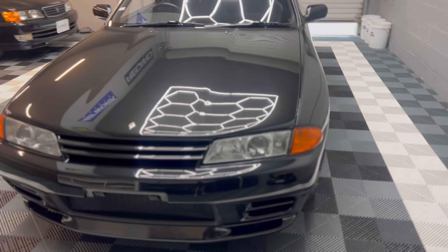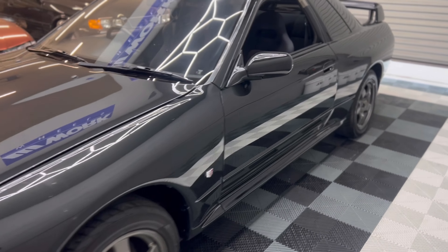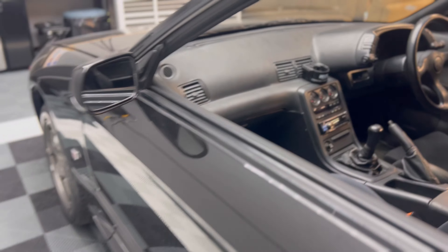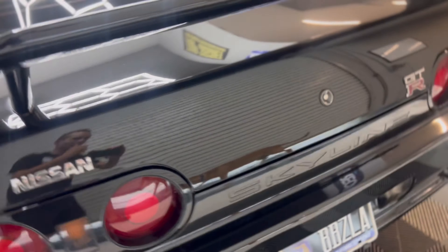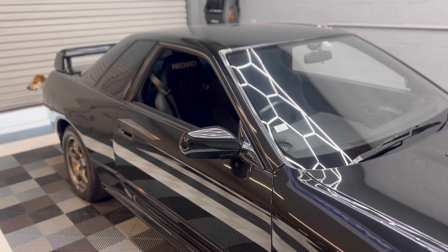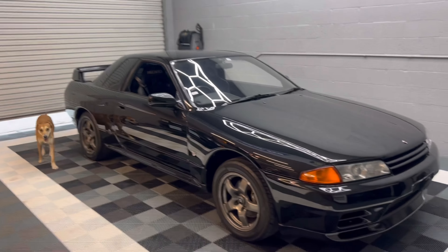This is a 1992 R32 Skyline GTR that I picked up just about two years ago. This car came from Craft Sports JDM over in Naples, Florida. It's a beautiful example of a Series 2 R32 GTR — completely stock outside of the Kakimoto cat-back exhaust and a Recaro driver seat. Super mint. The car has been paint corrected, polished, ceramic coated — the whole nine. Now it deserves a little more love, so we are going to be getting started on some Ohlins coilovers today.